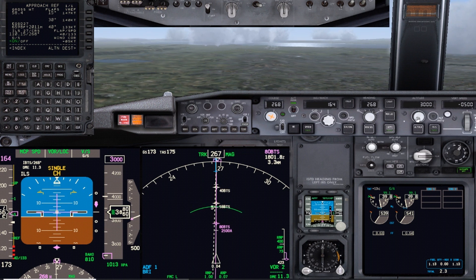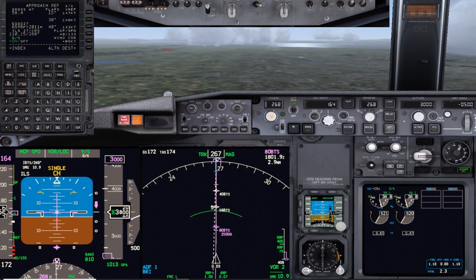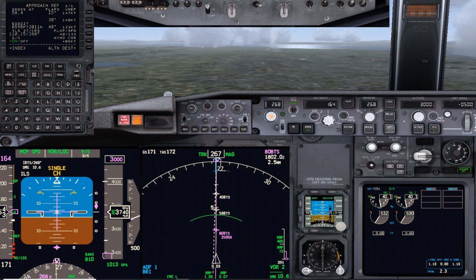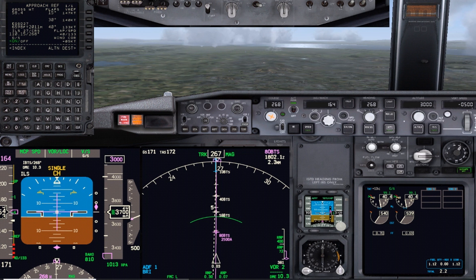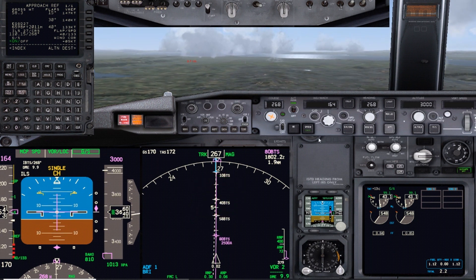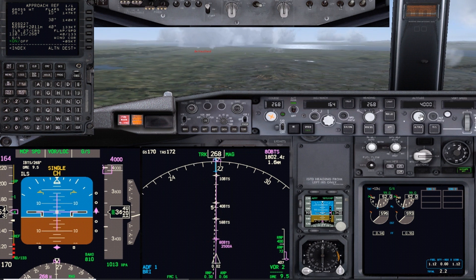Core armed - armed in the missed approach. Glide slope still in white, to be captured. Glide slope capture. Once the glide slope is captured you can set your missed approach altitude, which is 3,000 here, but I'll select 4,000 just to give a little more time to demonstrate as we go through the go-around.